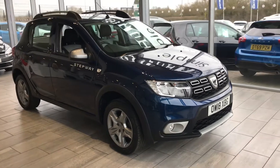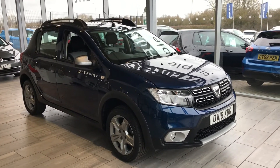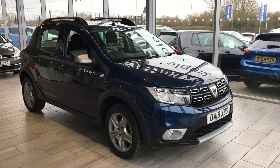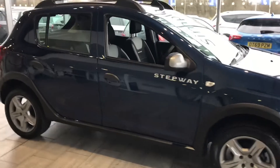It's just been serviced, so it's ready to drive away today with two keys. It's really simple — you can give us a call, or go on our website and click collect with a £99 deposit. We will then take the vehicle off sale for you and arrange a suitable handover date.